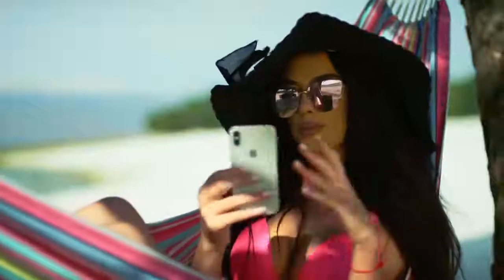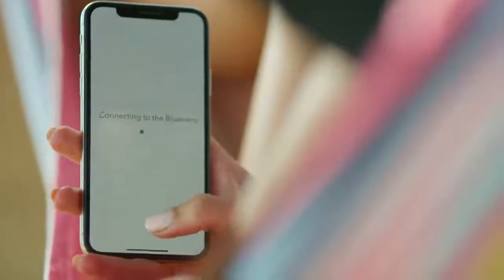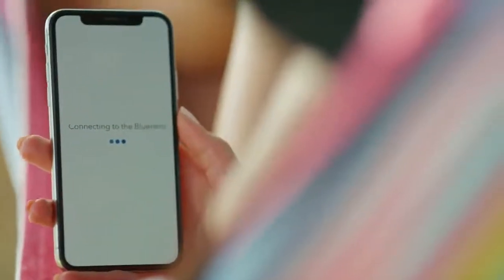No matter where you are, now you have full control of your fish tank. Blunero lets you keep an eye on your fish any time you're away with a built-in HD camera.